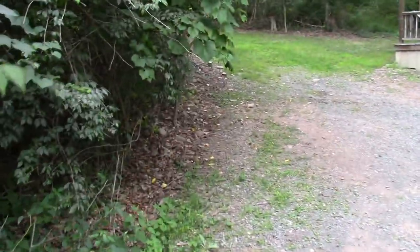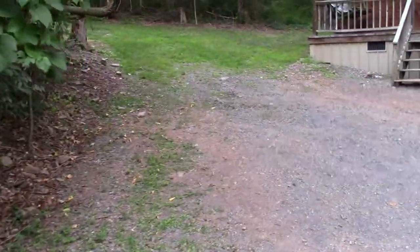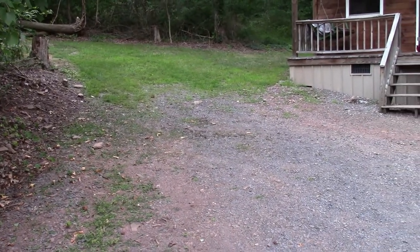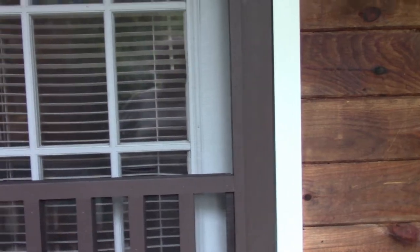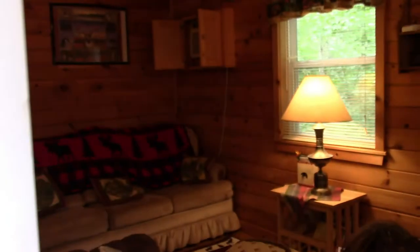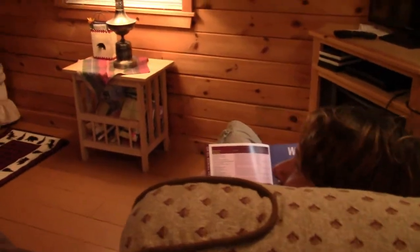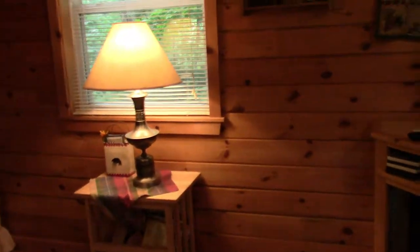I'm going to come over here and hand it off to my wonderful wife, and we'll catch you inside. All right, here we are inside — let's go see what the inside of this one looks like. Honey, I'm home! Hi! Hello! How was your day? Oh, it was good — how was yours? Pretty good, just came to check the place out.